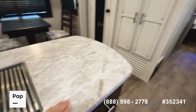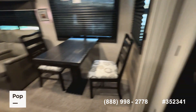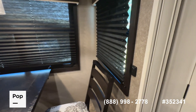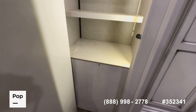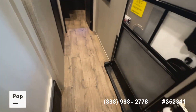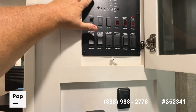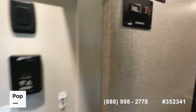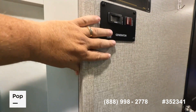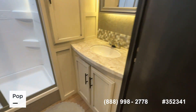The countertops are not solid surface but have a nice textured look. You've got day shades, a dimmer switch on the pendant lights in the dining area, a nice pantry with an auto light system, a coat closet, vinyl plank flooring, and more storage. Right as you come in there's a control center with tank monitors, slide-out controls, thermostats, the pre-wiring control for the generator, and then down the hallway is a nicely sized bathroom.